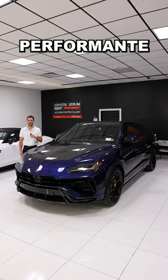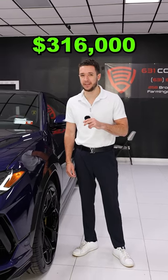Let's have a look at the all-new Urus Performante. The sticker price on this one is $316,000. Let's break that down.